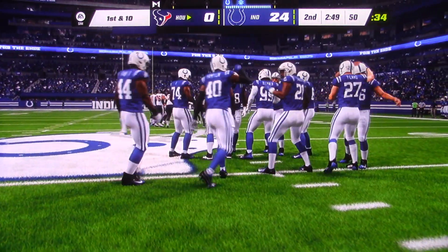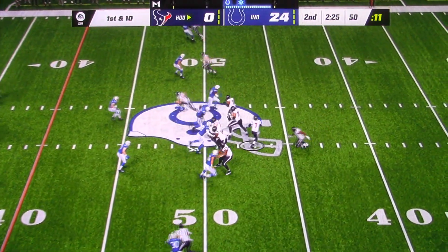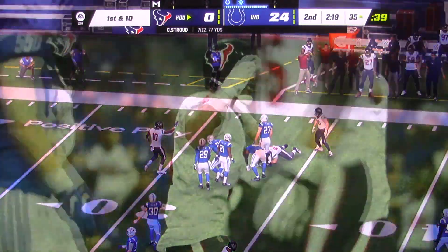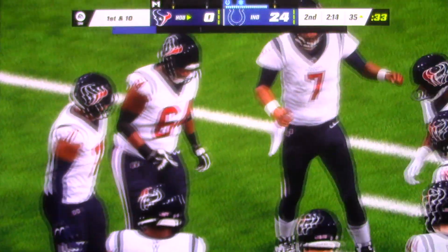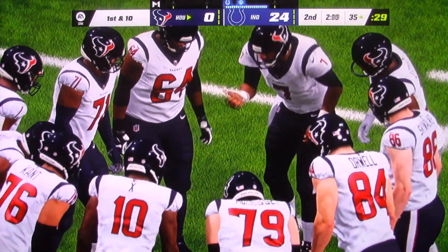They're going to get this up to midfield. Now that's the kind of big play you'd like to see. This first half, it hasn't gone their way. From the midfield strike, they'll look to throw. He hits a good strike and they're going to get this down to the 35-yard line. There's no question this offense is going to need to hit on a few more plays like this. It's been a difficult first half for them, to say the least.